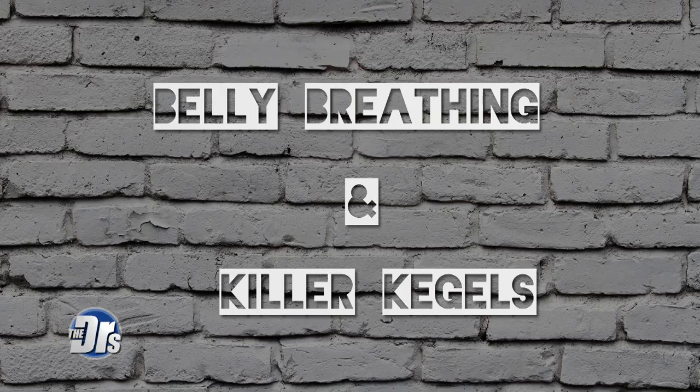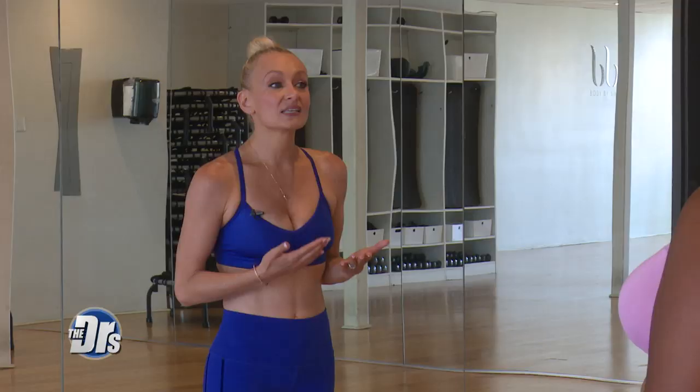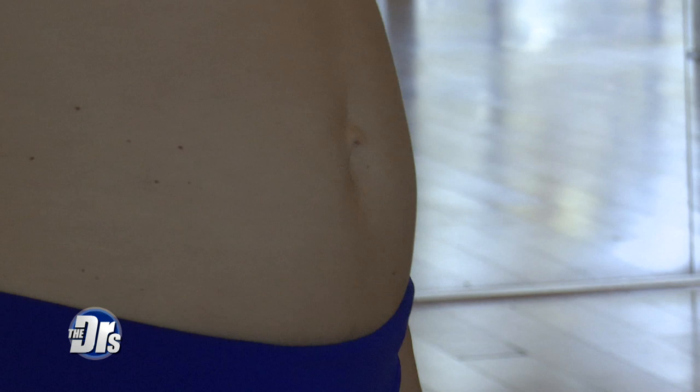The first one is belly breathing and kegels. We can literally do this immediately after giving birth. It's the safest way to reconnect to our core. Let your belly expand, and as you exhale, you let your belly sink in, navel towards your spine.